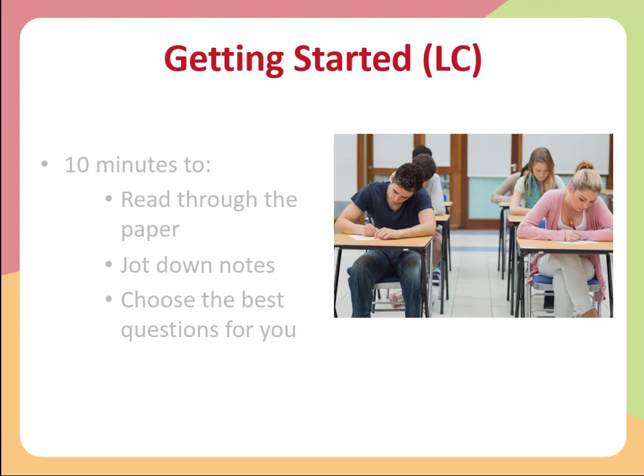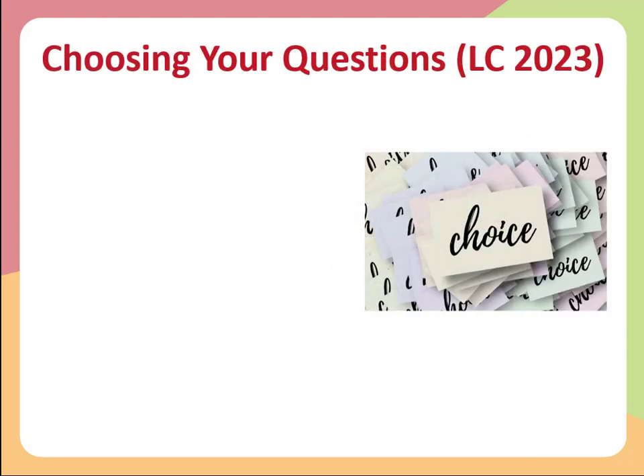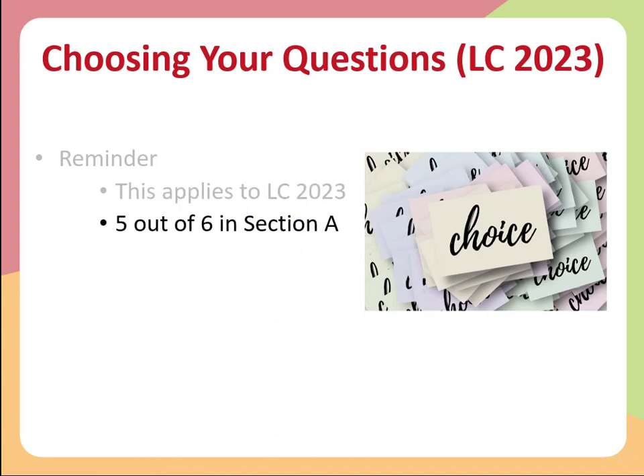How do you go about choosing your questions? We spoke about this in a previous webinar. For Leaving Cert 2023, you must complete five out of six questions in section A and three out of four questions in section B. This was different in the last couple of years, and before that there was no choice at all. So bear in mind the amount of choice you have this year and choose wisely.